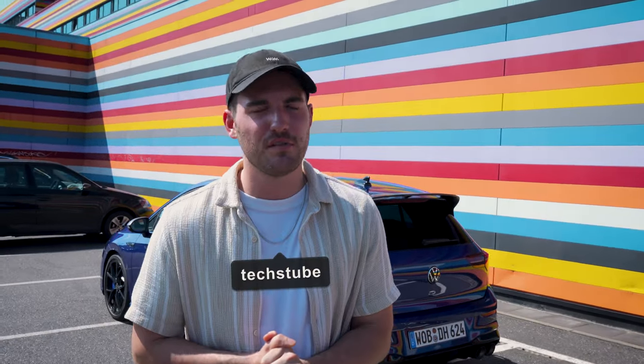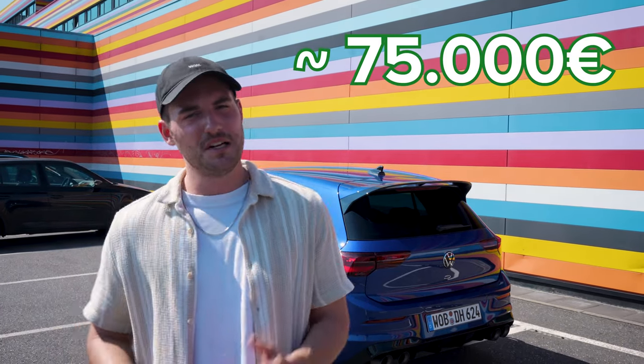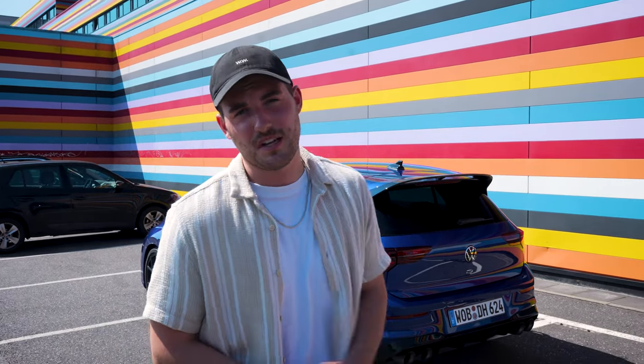As Fabi said, we have here a Golf 8R Performance, and this car has around 333 horsepower and 420 Newton meters. It takes about four and a half seconds to get up to 100 kilometers per hour, which is pretty fast for a Golf. But this car is also pretty expensive — you pay around 75,000 euros for this piece, which is a bit too much for a Golf in my opinion. But it's up to you — write it down in the comments.